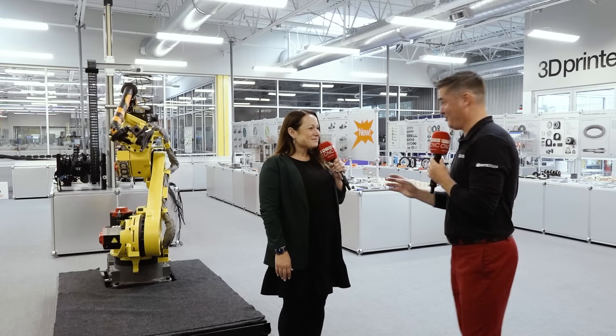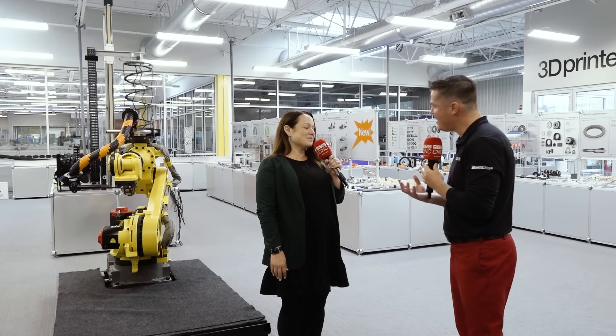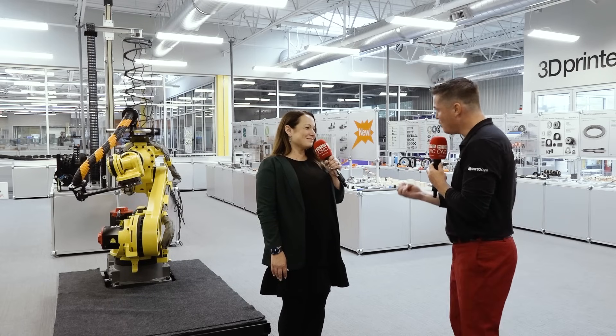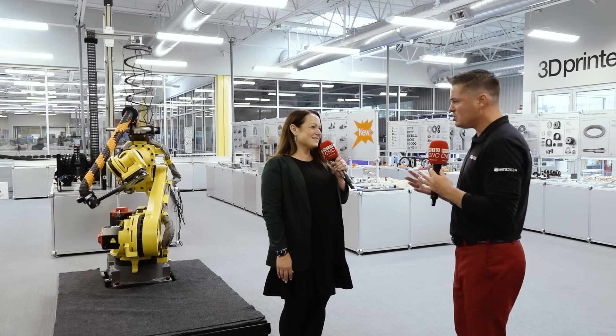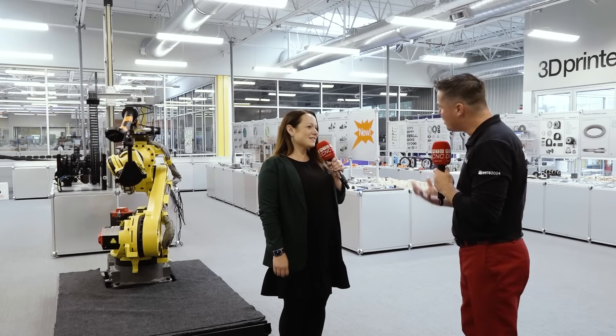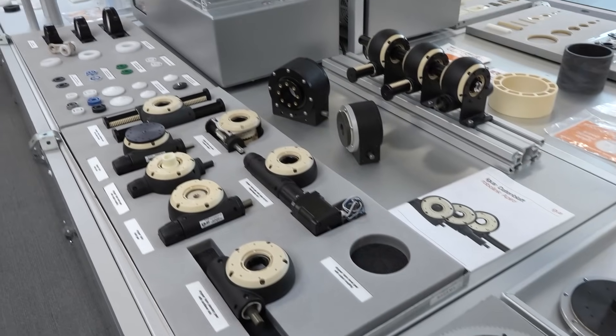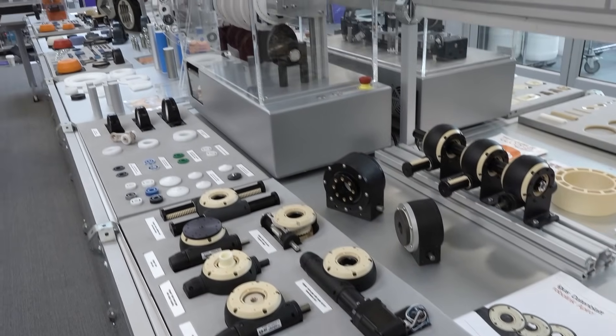For someone stepping in for the first time, walking into this room and seeing moving robots everywhere — how did you get to where you are today? When you think about how many components are sitting in this robot right now, was it just compounded like Legos? We're a very customer-focused company. The customer is the center of our solar system, and most of this has come from customer ideas, needs, or desires.